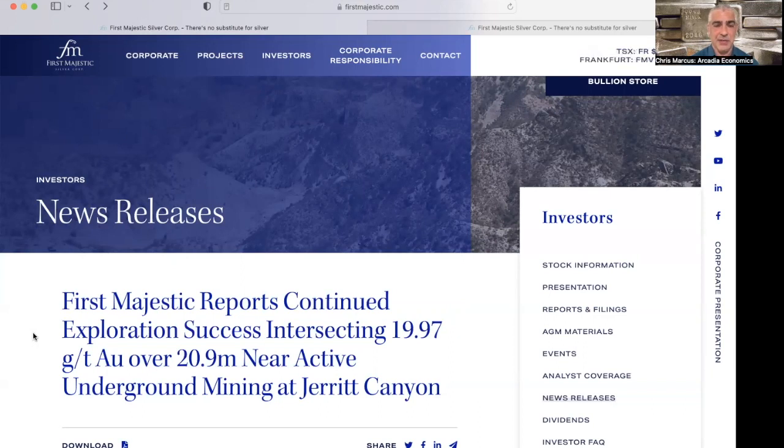Third quarter earnings for First Majestic are released on November 9th, which is next week, so we'll find out more about the company then. First Majestic will also be at Silverfest on Saturday, November 12th — we'll be hosting the lunch session at their booth, so it's a great chance to get your questions answered directly and find out more about the company. Congratulations to First Majestic on the news, and I will see you again soon.